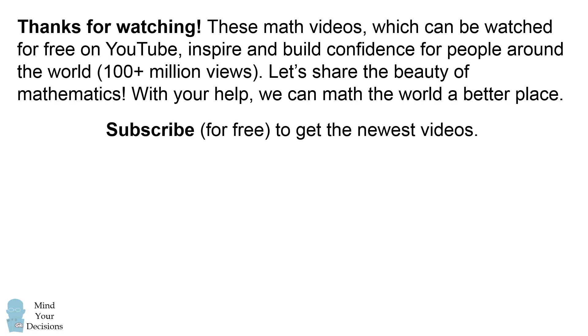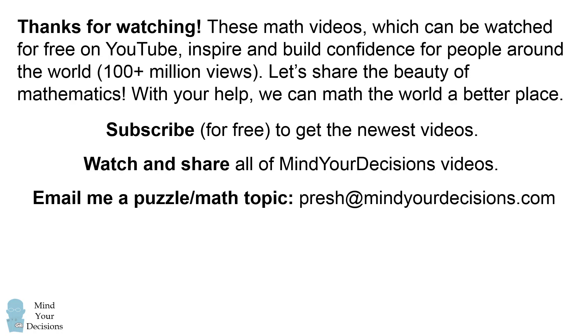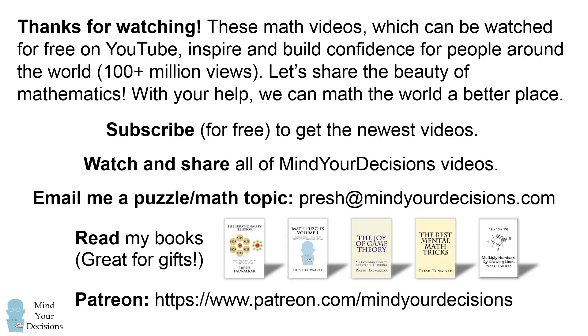Please subscribe for free to get the newest videos, watch and share all of Mind Your Decisions videos, and email me a puzzle or math topic at presh@mindyourdecisions.com. If you so choose, you can check out my books, which are listed in the video description, and you can support me on Patreon for exclusive rewards. Thanks for watching, and thanks for your support.